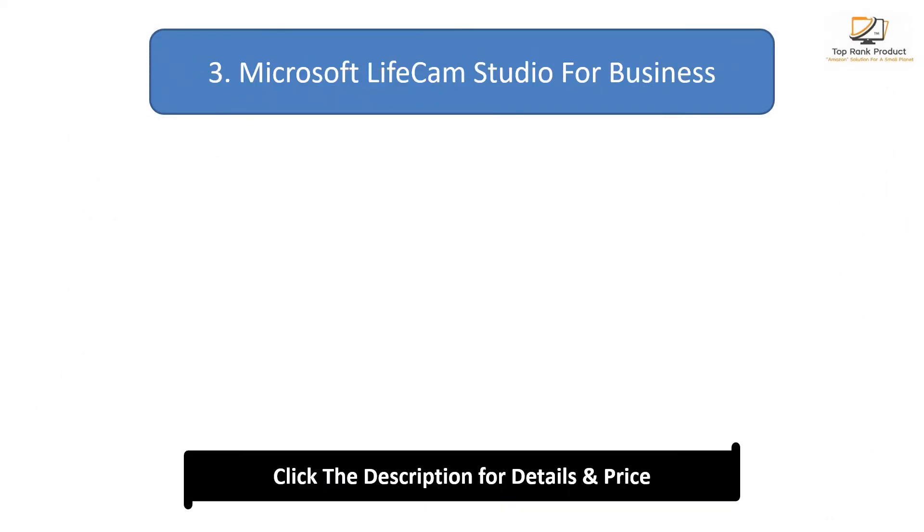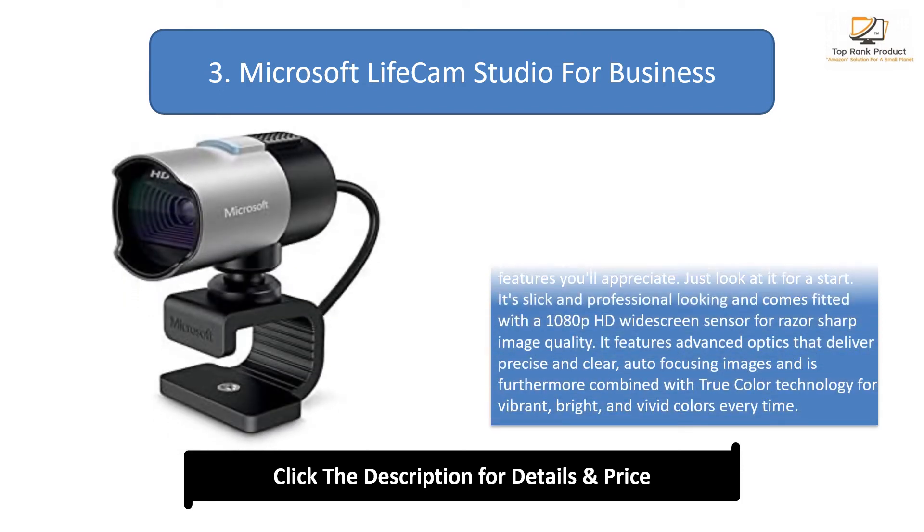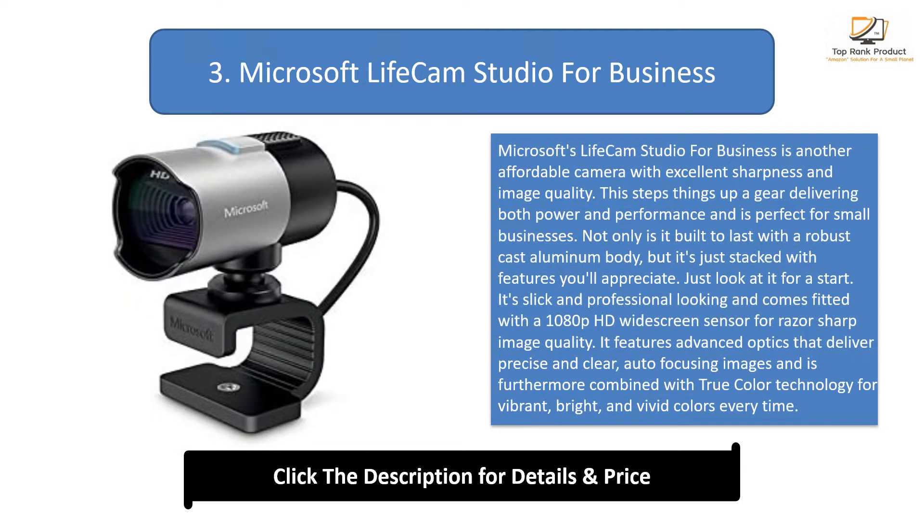Number 3: the Microsoft Lifecam Studio for Business. This is another affordable camera with excellent sharpness and image quality. It steps things up a gear, delivering both power and performance and is perfect for small businesses. Not only is it built to last with a robust cast aluminium body, but it's stacked with features you'll appreciate.